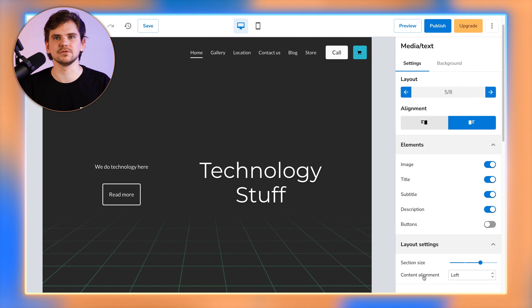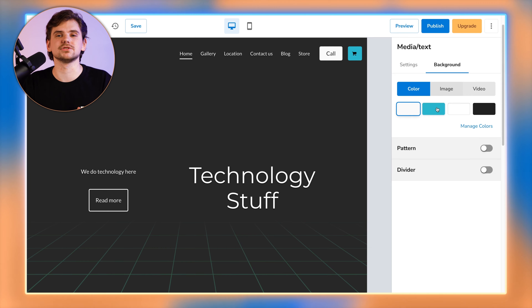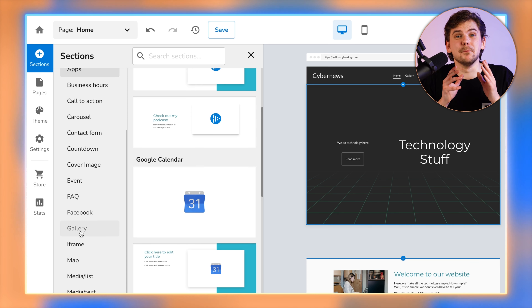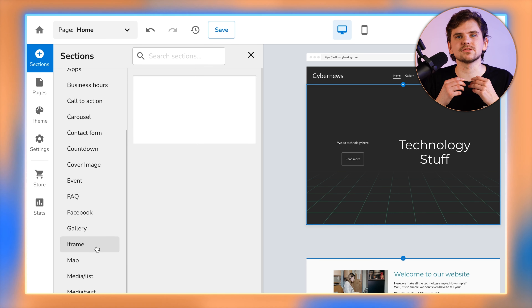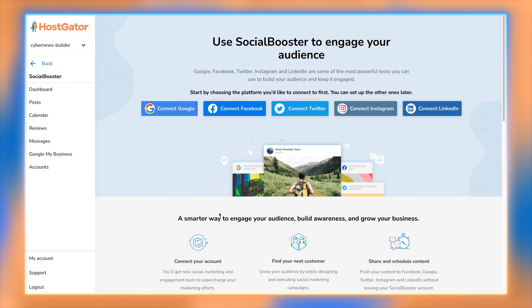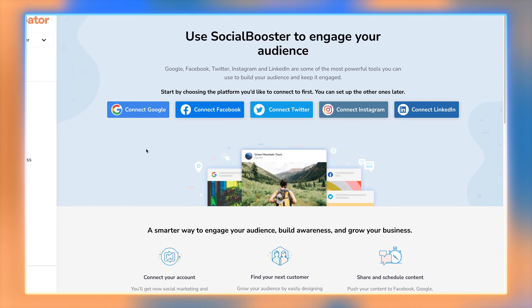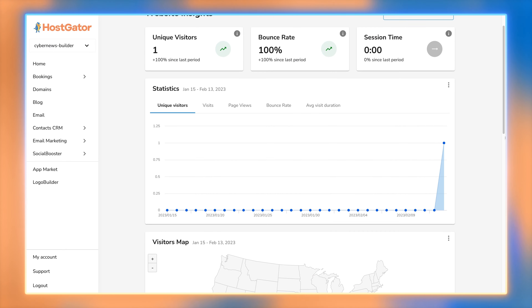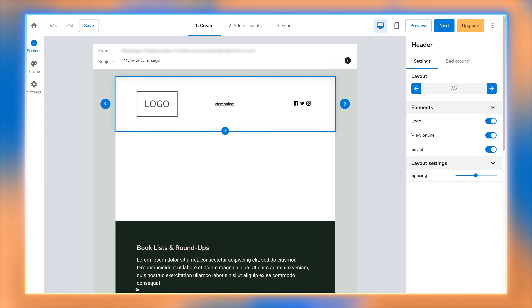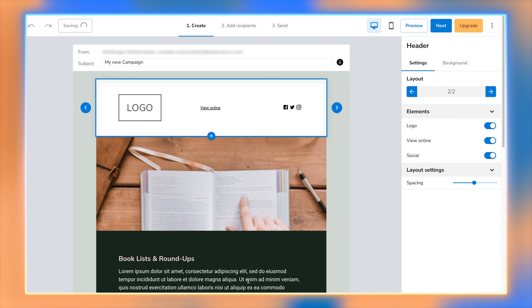I like Gator's editing process a bit more than Site123's — it's a bit faster and smoother to operate. However, while I like the choice of sections available, their design options are quite bare, and creating a unique-looking business website might be even harder than with Site123. As for business tools, Gator has all that a small-to-medium business website might need: a simple yet useful logo maker, a social booster app to create and schedule social posts from one place, and site analytics.